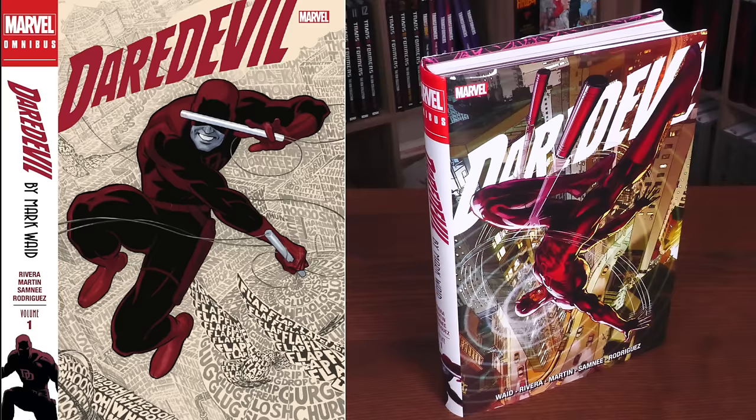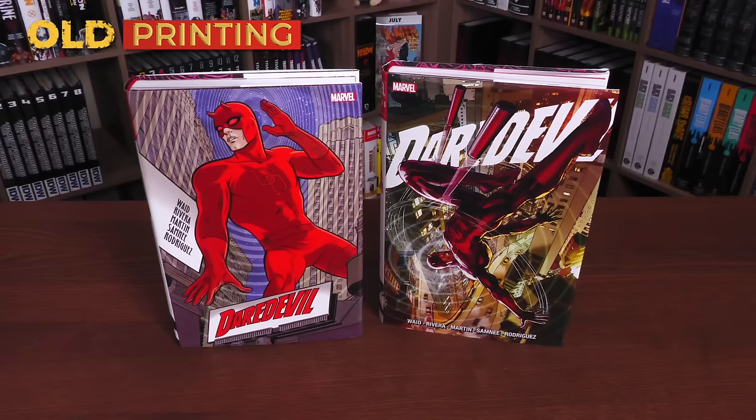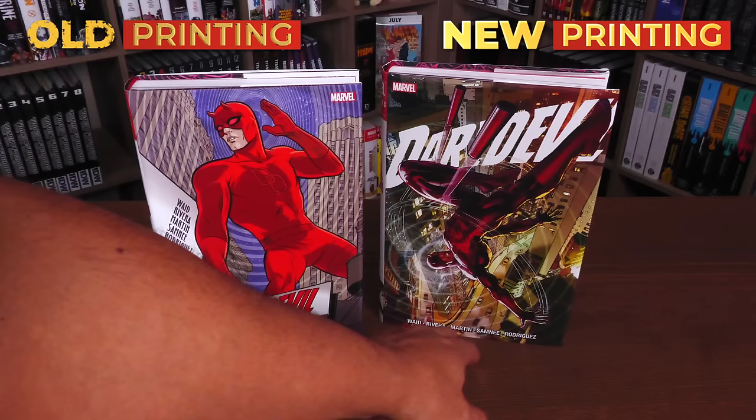And there is a difference in the spine. What's also interesting is that both of these are different than the first printing cover, which I have here on the left-hand side. And of course, that's the one by Mike Alred, who did just one issue in here. But let's look at the cover here — the Marvel logo, Waid, Rivera, Martin, Samney, and Rodriguez — which are the same names that we had in the original printing.